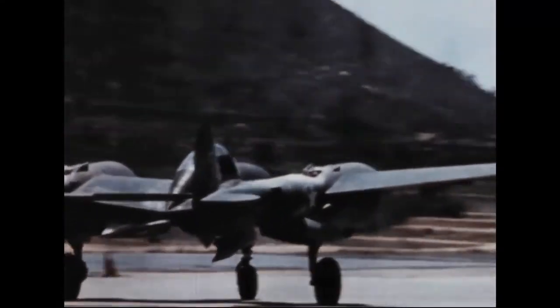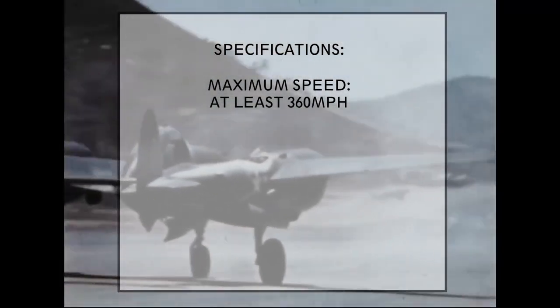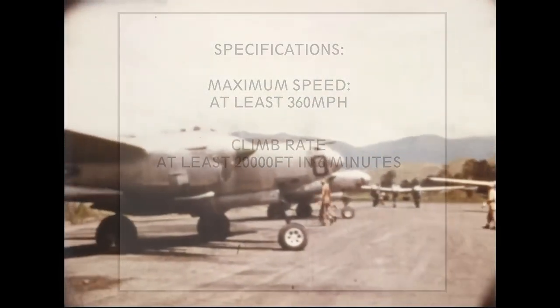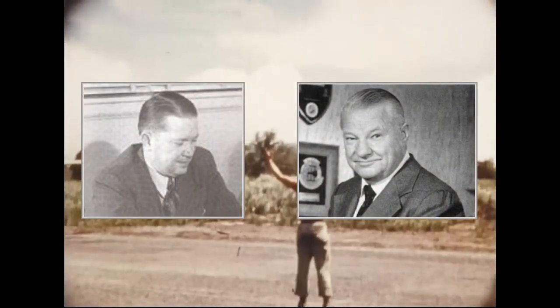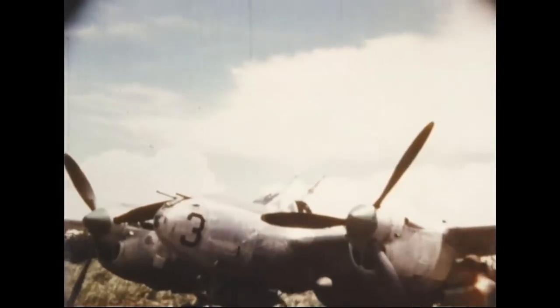Lockheed designed the P-38 in 1937 for an Army Air Corps specification for a twin-engine high altitude interceptor. The specifications asked for a maximum speed of at least 360 miles an hour and a climb rate of 20,000 feet in 6 minutes. Lockheed set up a team to work on the project, led by Hall Hibbard and Kelly Johnson. Johnson immediately considered a twin-engine fighter, as a single-engine plane would have difficulties meeting the requirements.